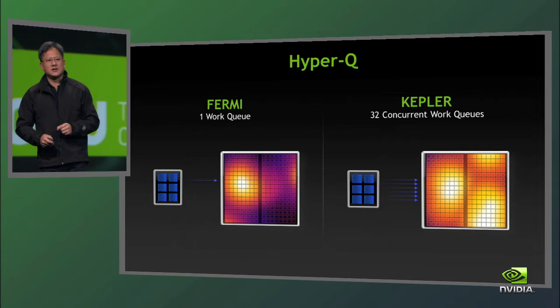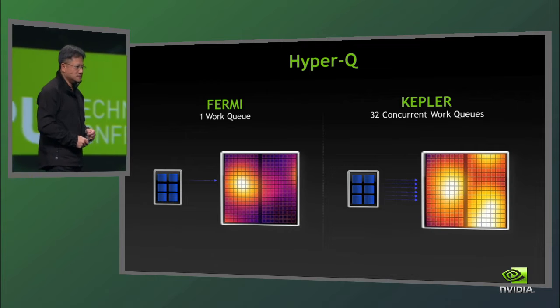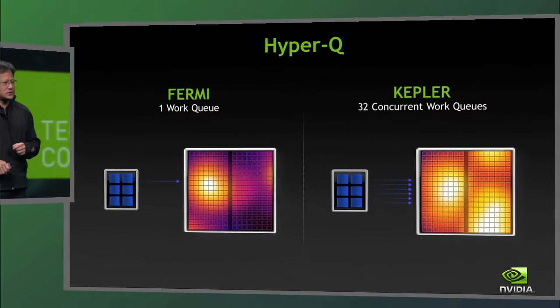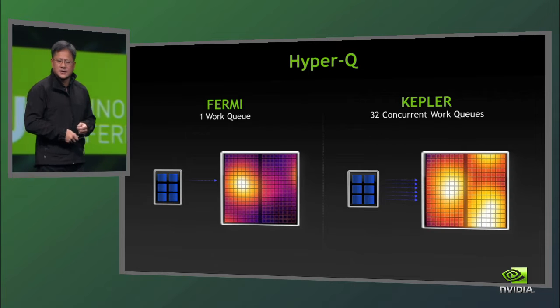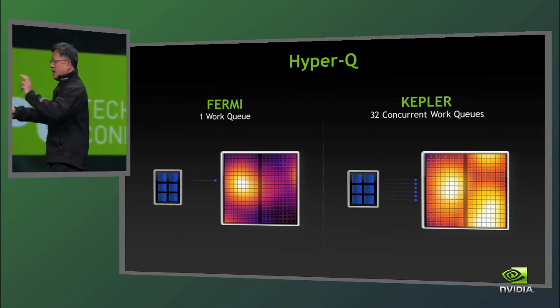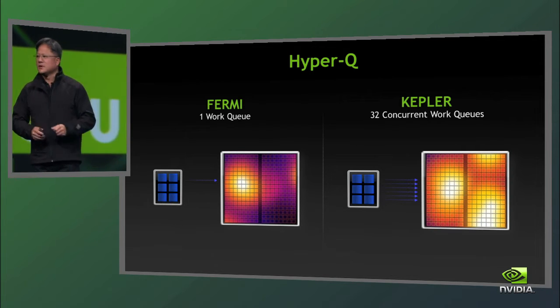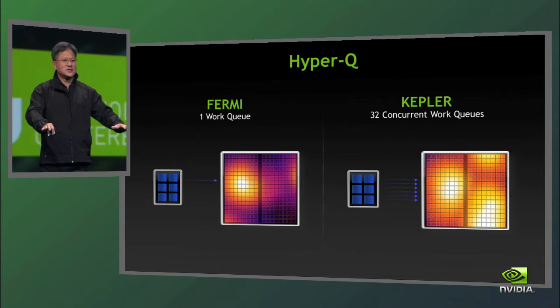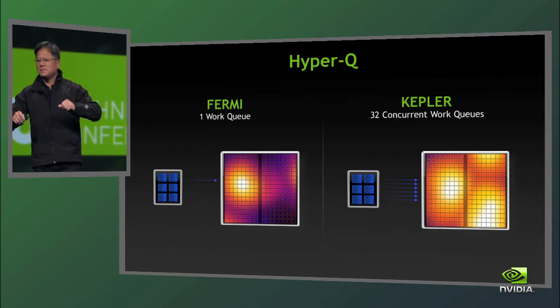The obvious answer is simple, though the implementation was incredibly complicated. It took us several years, but we have finally achieved the multiple work queue system — it's called Hyper-Q. With Kepler, we can now keep 32 queues and receive work from 32 processor cores at the same time. Each one of those work queues is fully scheduled, synchronized, and managed completely in hardware. So each one of the CPUs just fires work at the Kepler GPU and we absorb it through these 32 concurrent work queues. All of the work is being done concurrently, and as a result, this massively parallel processor is able to stay much, much more busy.